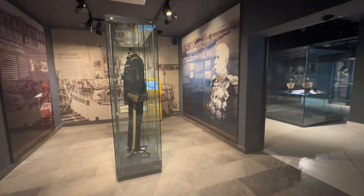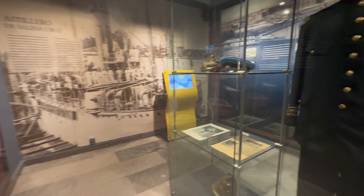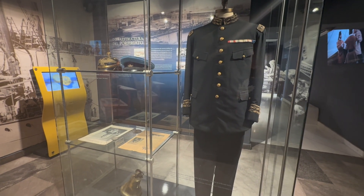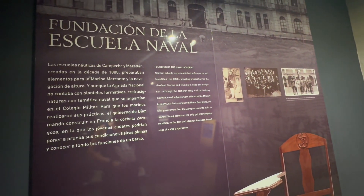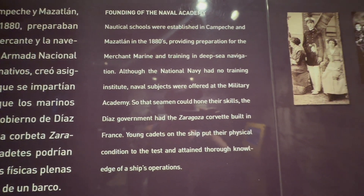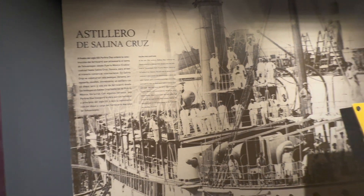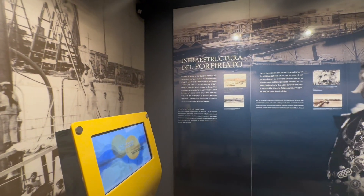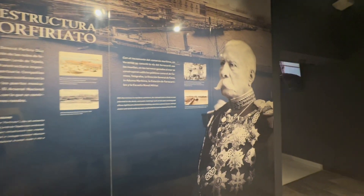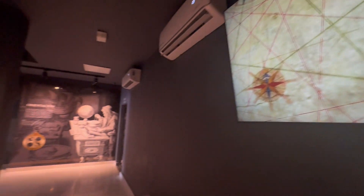This next room describes the founding of the Naval Academies in the 1880s, showing what naval uniforms and caps looked like. When the academy was formed, the president was Diaz. He commissioned the academy and had ships built in France for cadets to learn their skills. Since they didn't really have a navy at the time, naval courses were taught at military schools. The far wall covers the Porfirio Diaz period, when he was in power from 1876 to 1911 and led the founding and development of the Naval Academy.